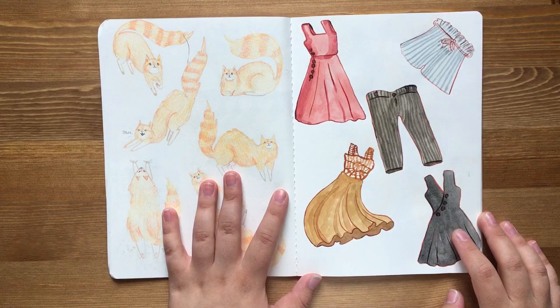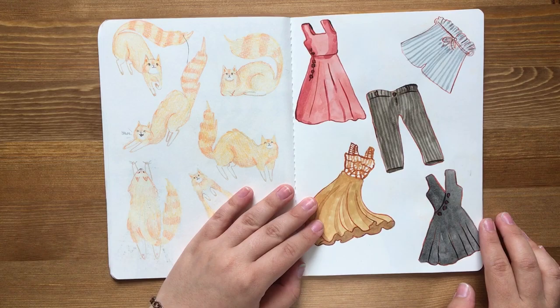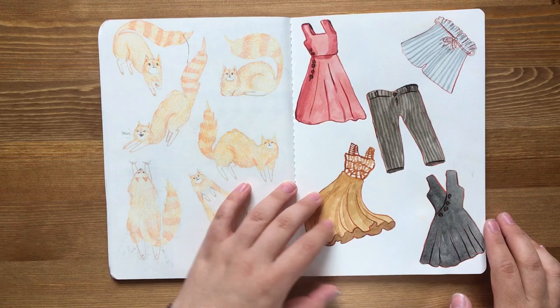I went on a trip with my mom and we went to lots of shops and tried on lots of clothes. And I drew some of the clothes that I didn't quite like — because I thought they were cool, just not on me.